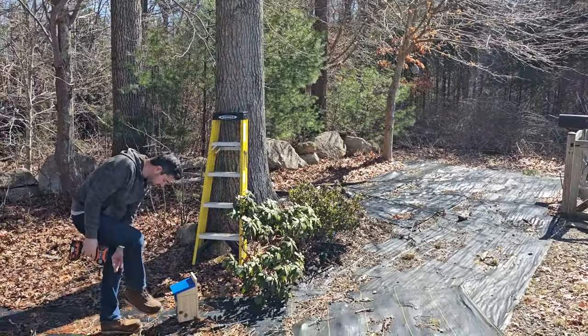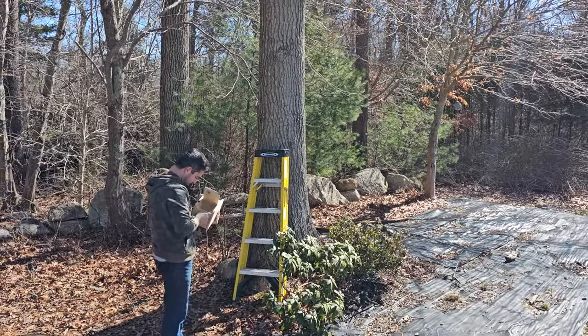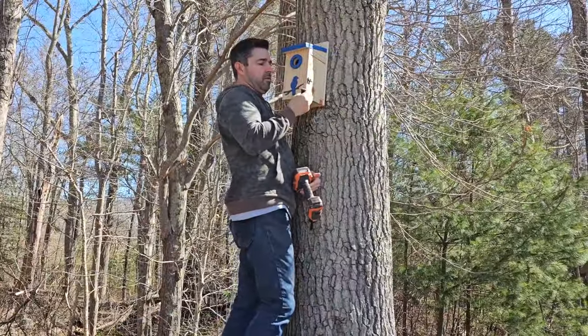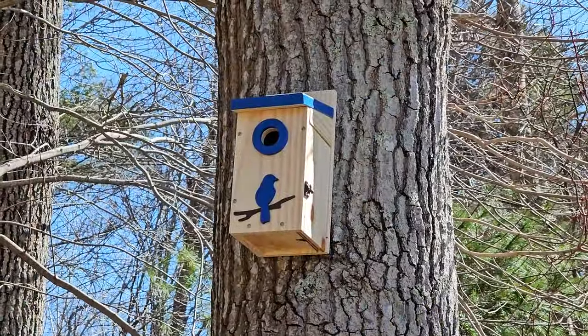I looked up the material these birdhouses are made out of because I could tell they weren't cedar — they're actually New Zealand pine, in case anyone is curious. That's it — good to go! Our birdhouse project is checked off the list.